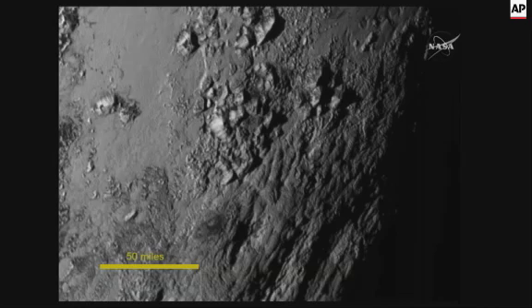These mountains we're seeing are quite spectacular — they are up to 11,000 feet high. There may be higher ones elsewhere.